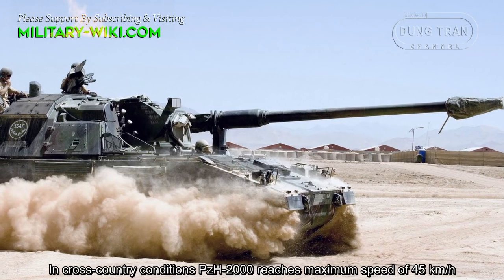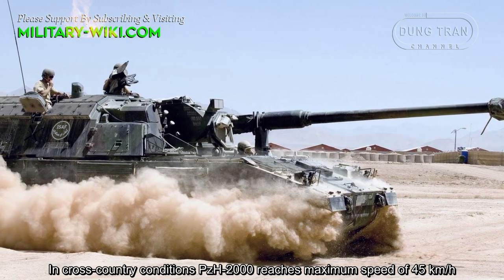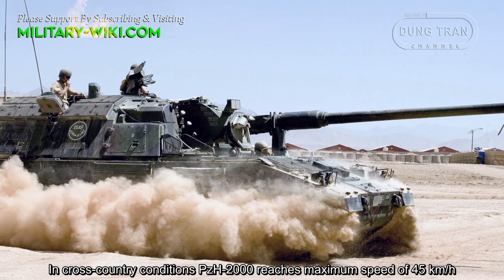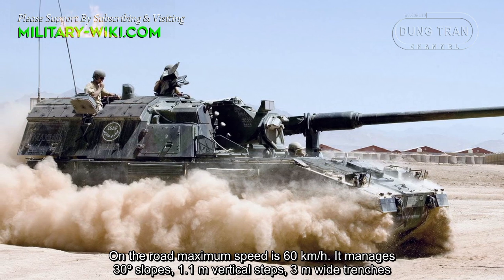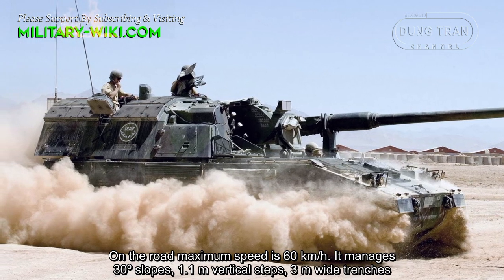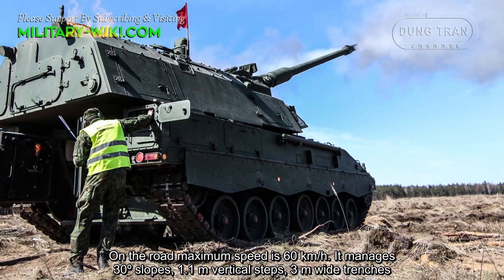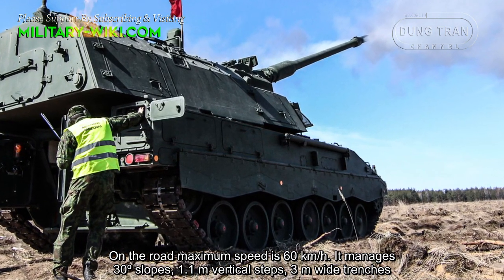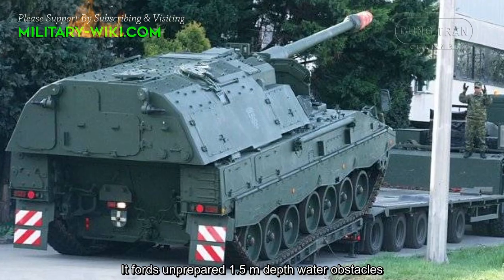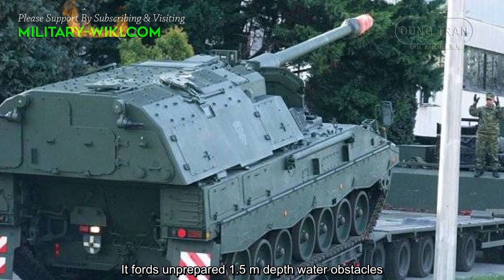In cross-country conditions, the PZH-2000 reaches a maximum speed of 45 km/h. On the road, maximum speed is 60 km/h. It manages 30% slopes, 1.1 m vertical steps, and 3 m wide trenches. It can ford unprepared 1.5 m depth water obstacles.